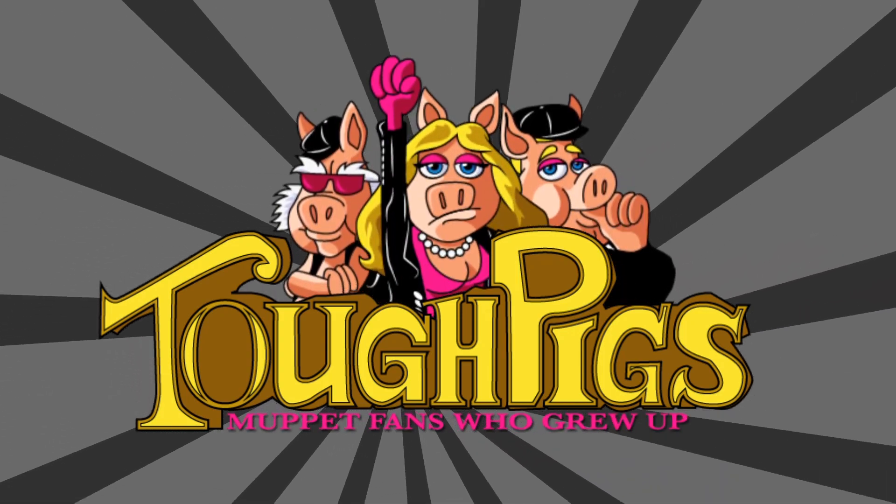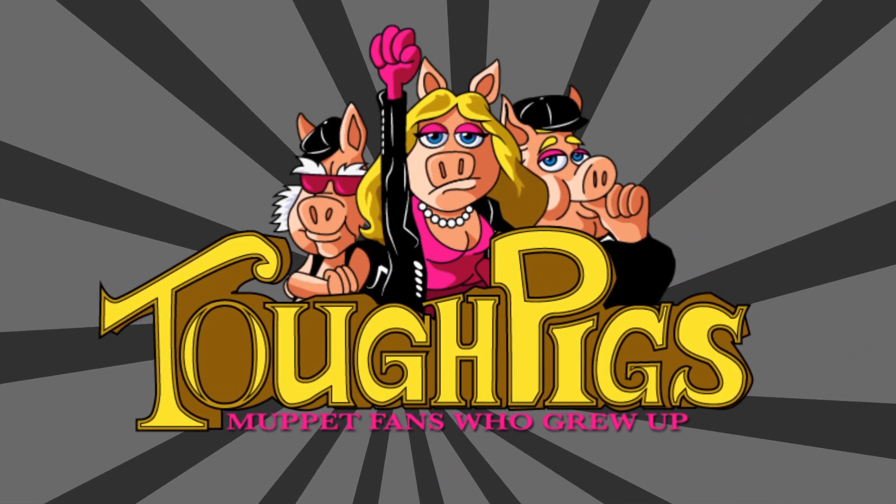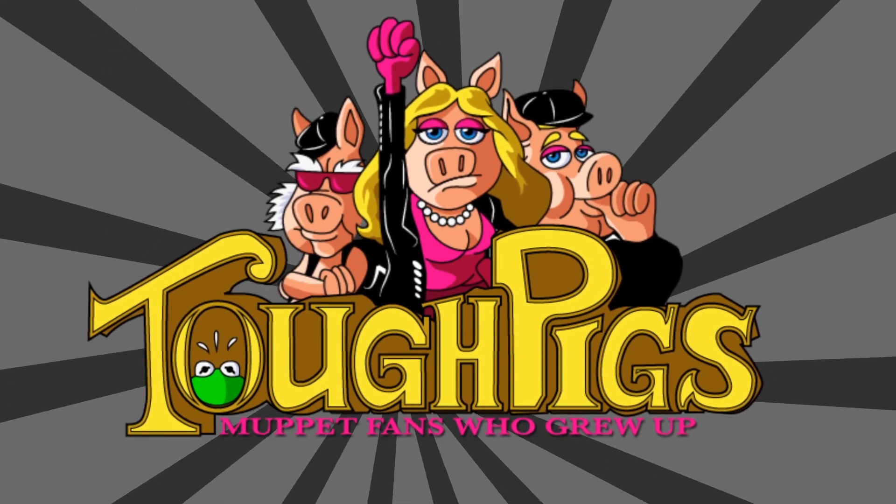Rock rock rock rock rock the telephone, rock everybody sing now! Hi, fellow Muppet fans, Ryan from Tough Pigs here. You know, there are times when I lament the fact that there were some pieces of Muppet merchandise that I have never owned — things that are cool that I would like to have had but never had in my personal collection. You may have seen an article series on the Tough Pigs website that I've done called Cool Muppet Things I Never Owned.